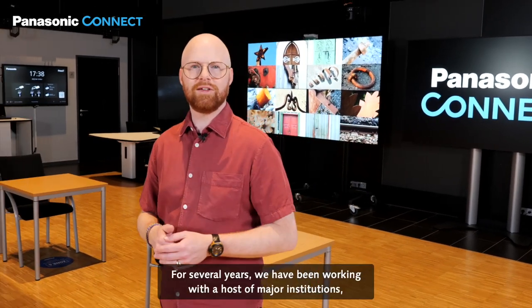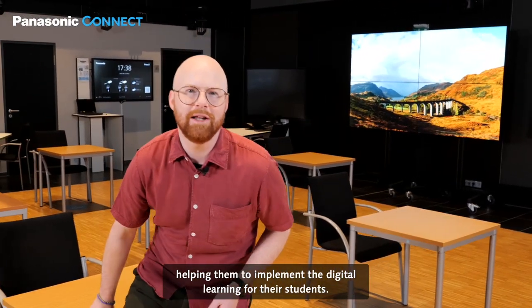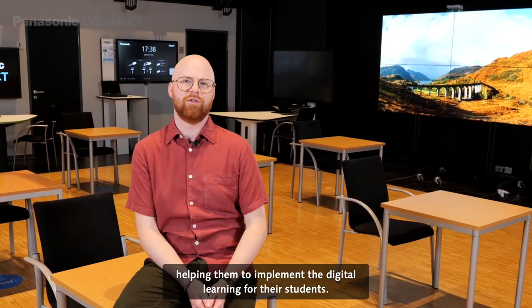For several years we have been working with a host of major institutions helping them to implement digital learning for their students.